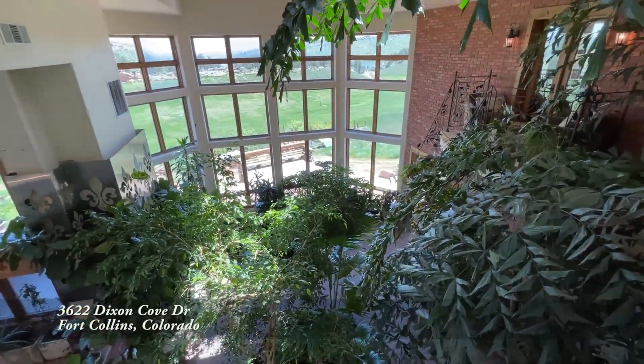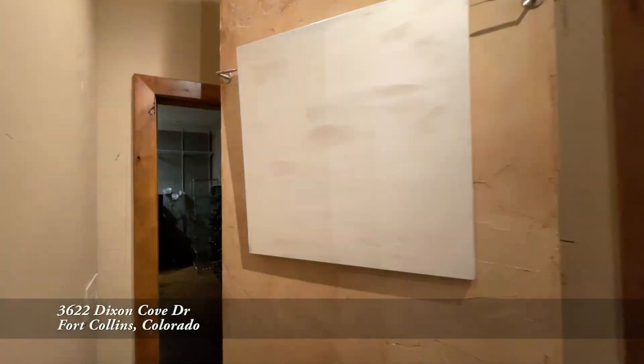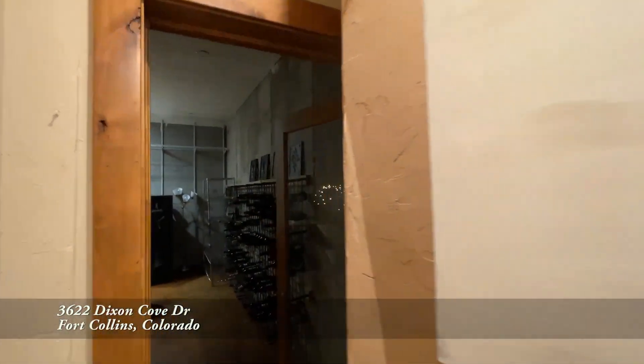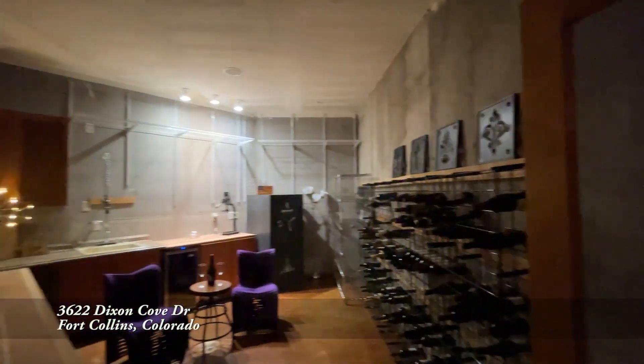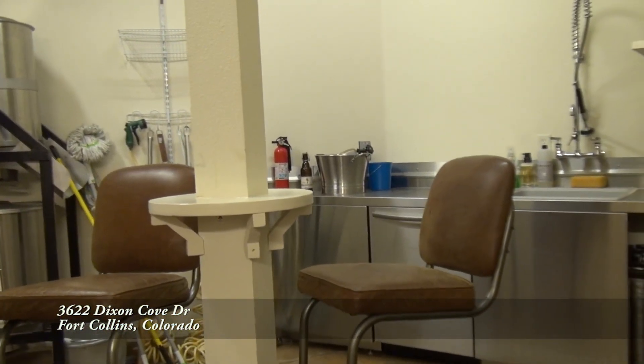This is great for morning coffee, but wait till I show you where you can have drinks in the afternoon. How about a glass of wine in your own hidden wine cellar? Wine is great, but what if you just want a beer? You can make it right here in your own home brewery!